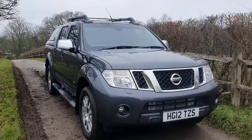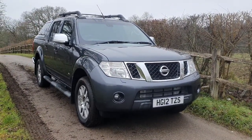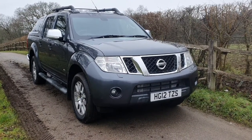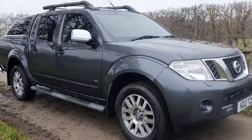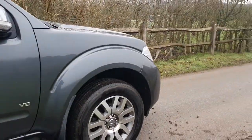This is just a quick condition video for our 2012 Nissan Navara. This is the 3-litre V6 Outlaw model, so basically the sort of top of the range from the time. The previous owner was a builder but basically just used it for site visits rather than actually doing any sort of heavy-duty work or anything like that.